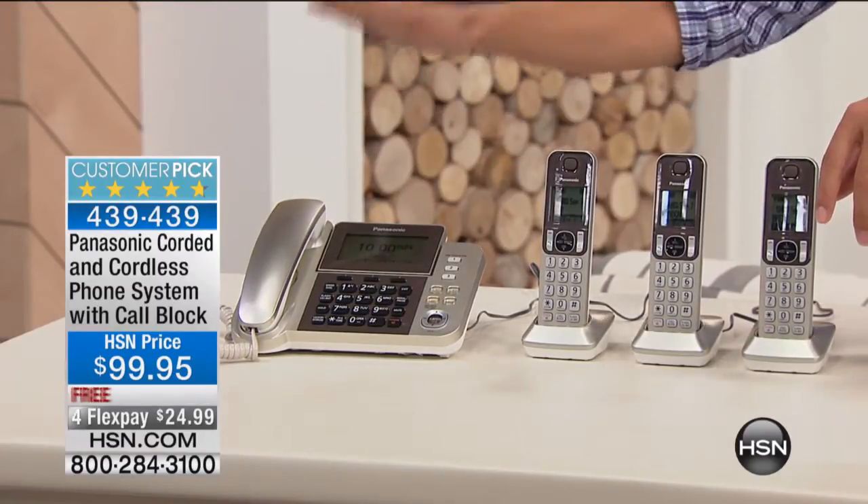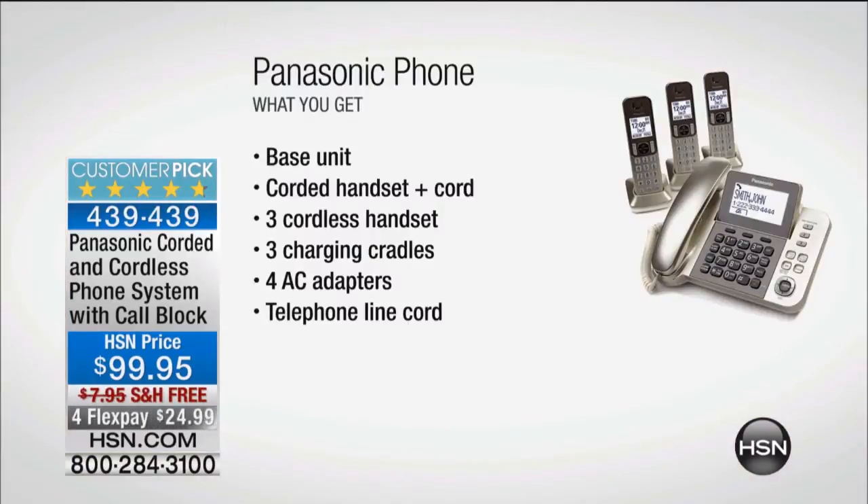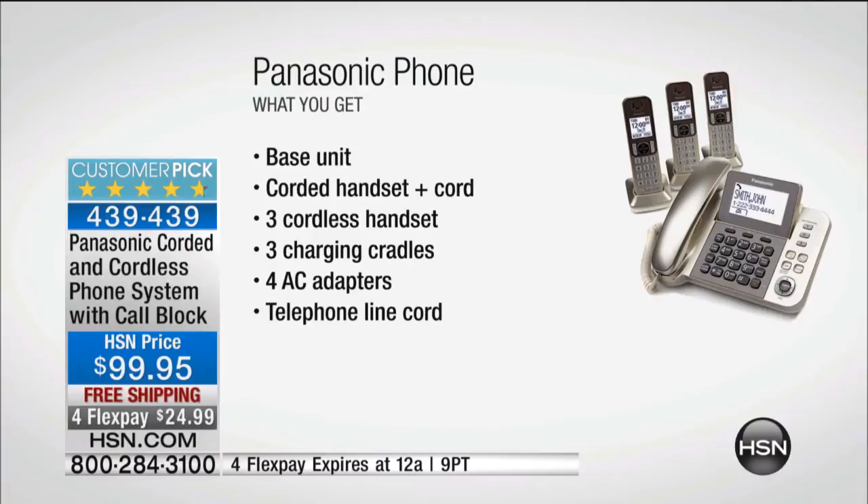First of all, it's a four-pack. You get your corded unit — it works when the power goes — a dependable base station with a digital answering machine and a large caller ID screen. You also get three cordless units that don't even need a phone jack to hook up and set up, and then you get features that no other home phones offer.